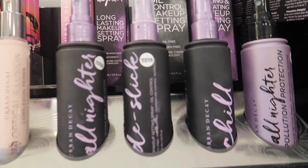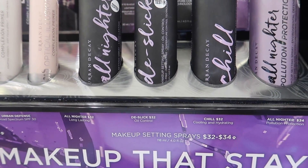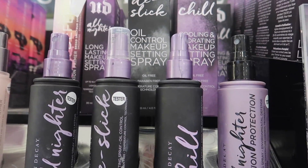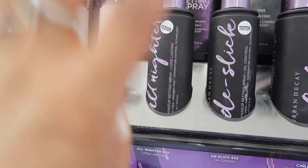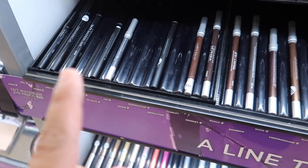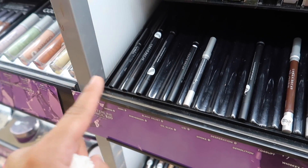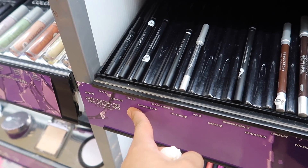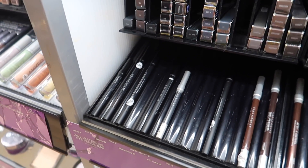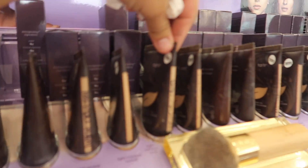Moving on to Urban Decay — they have the best setting sprays. The All-Nighter Spray is awesome, around $32 to $34. I've tried the long-lasting version and it's really really good. Also, if you like to tight-line your waterline, try Perversion — the 24/7 Waterline Eyeliner at $20. It literally doesn't smudge at all. It's even hard to take off with makeup wipes — that's how good it is.